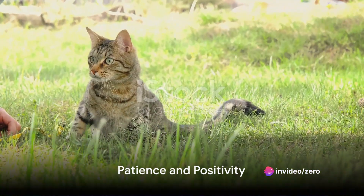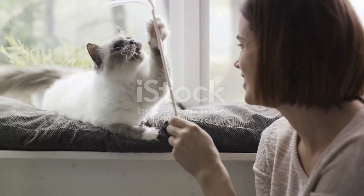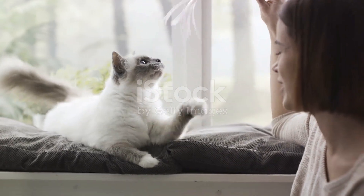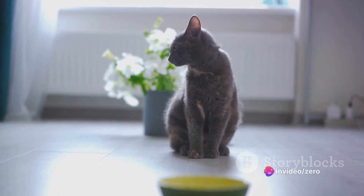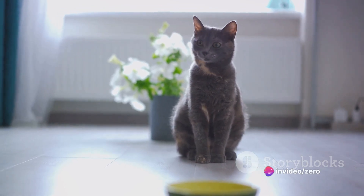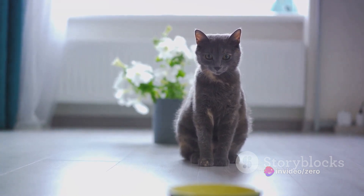Step 4: Be patient and positive. Remember, training takes time. Celebrate small victories and never punish your cat for not understanding or performing a command. Instead, always end training sessions on a high note, with a trick they've mastered, to keep them feeling confident and positive.